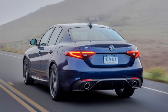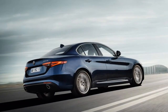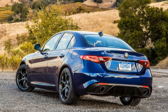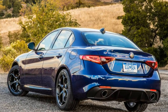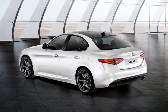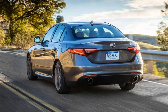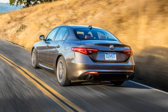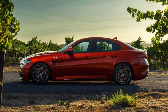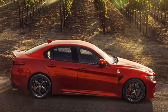The 2018 Giulia can be purchased in six trims: the entry-level Giulia and Giulia Sport, the Giulia Ti, Ti Sport and Ti Lusso, and the high-performance Quadrifoglio. The Giulia and Ti models come with a nice number of standard equipment and are powered by a turbocharged 2.0-litre four-cylinder engine making 280 horsepower and 306 pound-feet of torque, putting power to the rear wheels through an eight-speed automatic transmission. All-wheel drive is also available for all 2.0-litre four-cylinder cars.